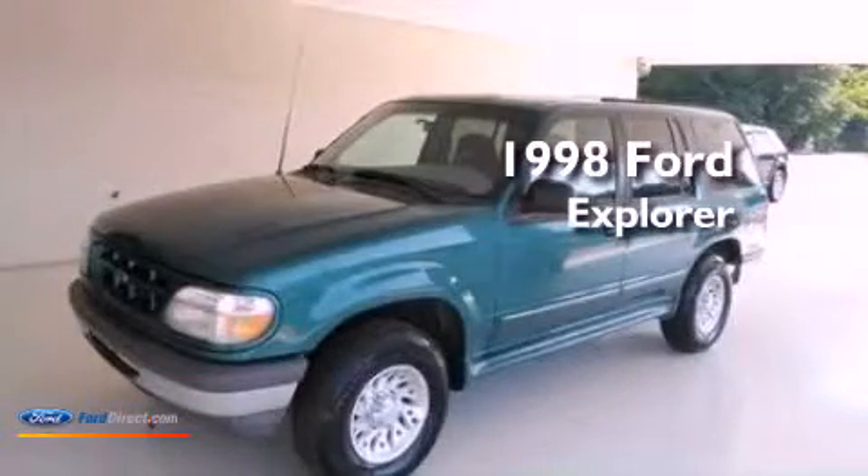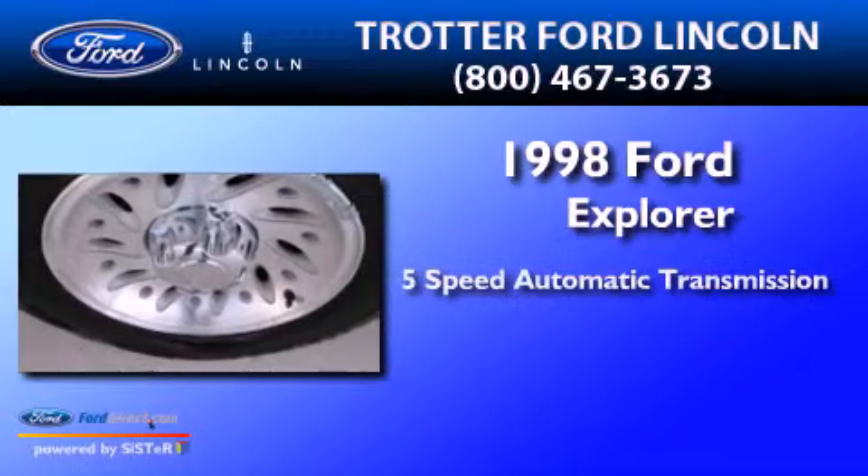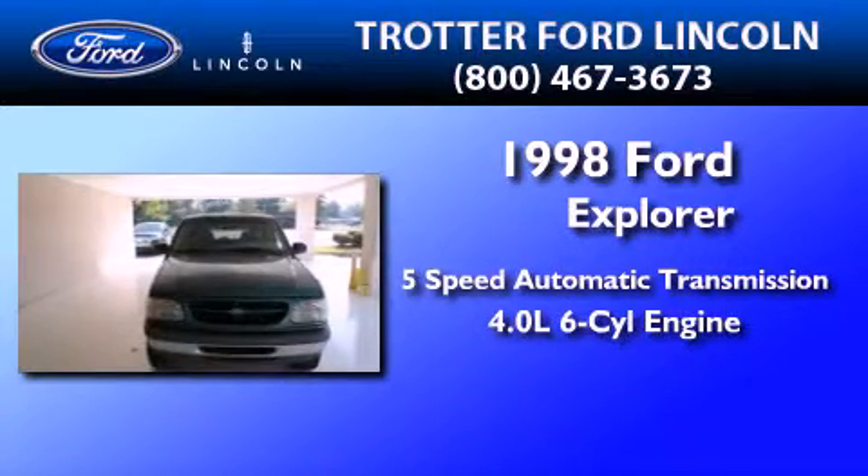This is a 1998 Ford Explorer. This SUV has a 5-speed automatic transmission and a 4.0-liter V6.